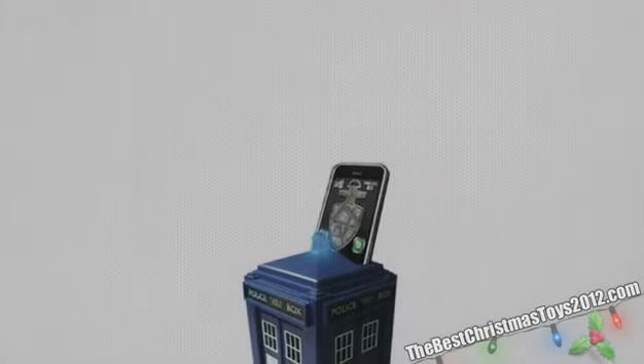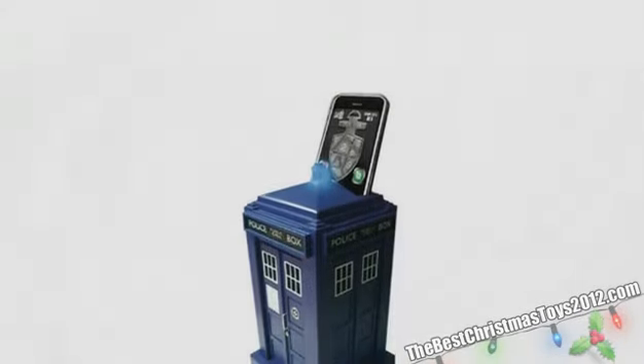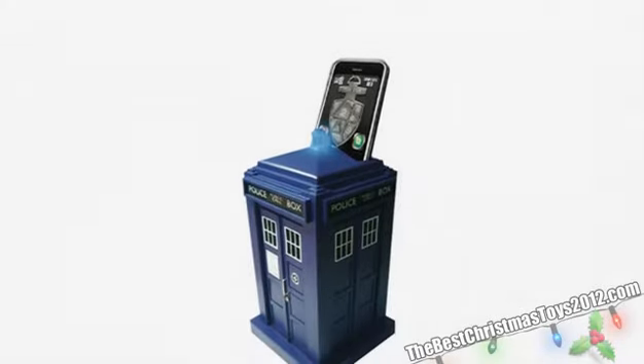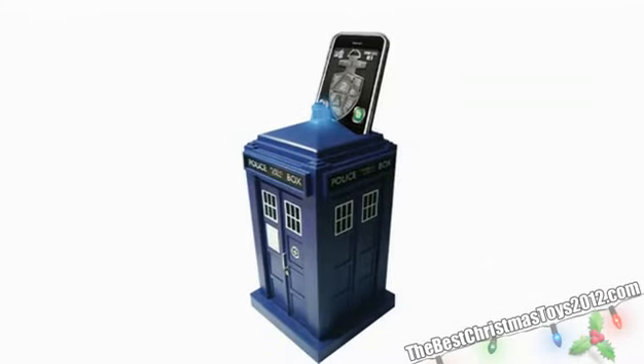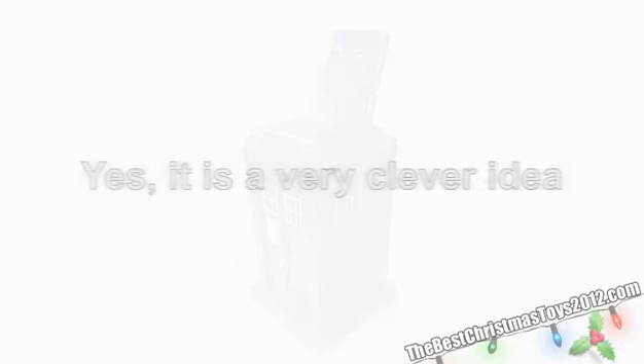Introducing the Doctor Who TARDIS PhoneSafe. Doctor Who fans will love it — there's no doubt about it. It's worth noting that to use the Doctor Who TARDIS PhoneSafe, you'll need a smartphone since it uses an app to unlock it. It is a very clever idea, and that can't be denied.